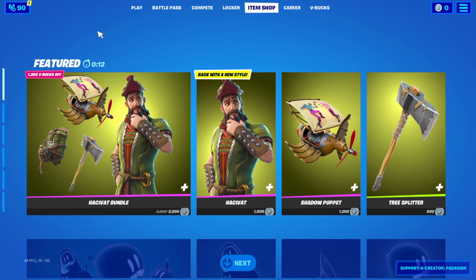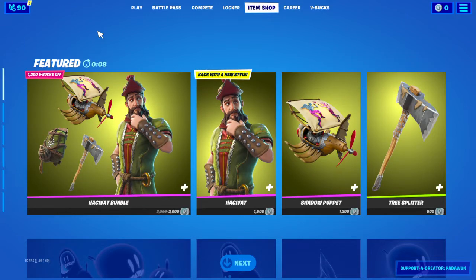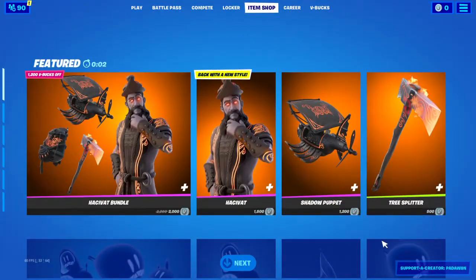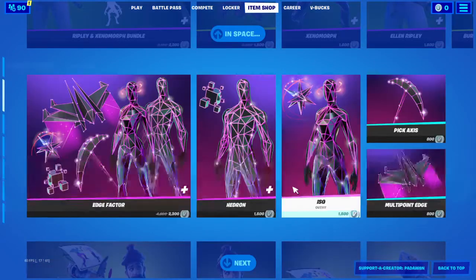Hey guys, welcome back to another item shop review. It's nighttime shop and we're hopefully getting Ruby Shadows because we just got this dark skin. Hopefully we got Ruby Shadows. Also remember to use support-a-creator code. We'll see what we got.